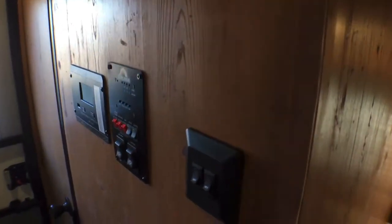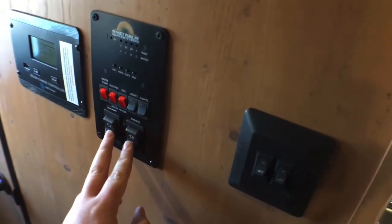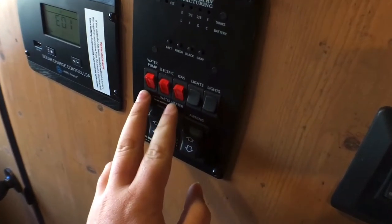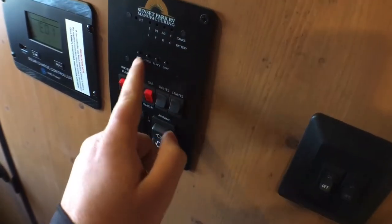Over here in the kitchen — it's kind of an odd spot for this — but you do have an AM/FM Bluetooth stereo system. This will control the interior and exterior speakers on this trailer. As we come back over here, you do have a couple of light switches, dual awning controls, your water pump, water heater on gas and electric, and then some more lighting controls as well as your tank monitoring panel.